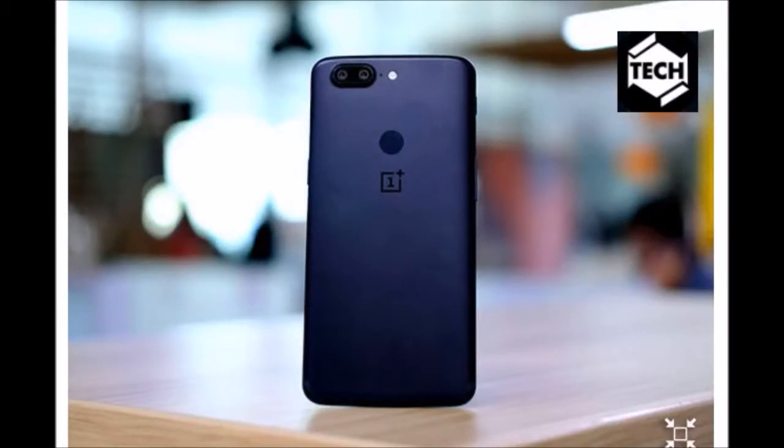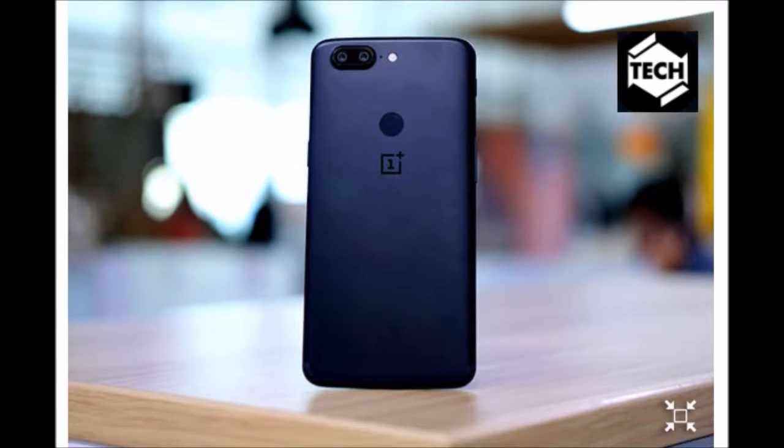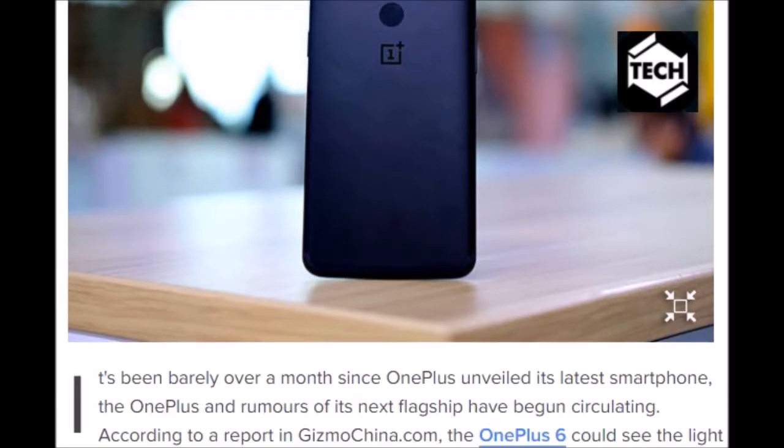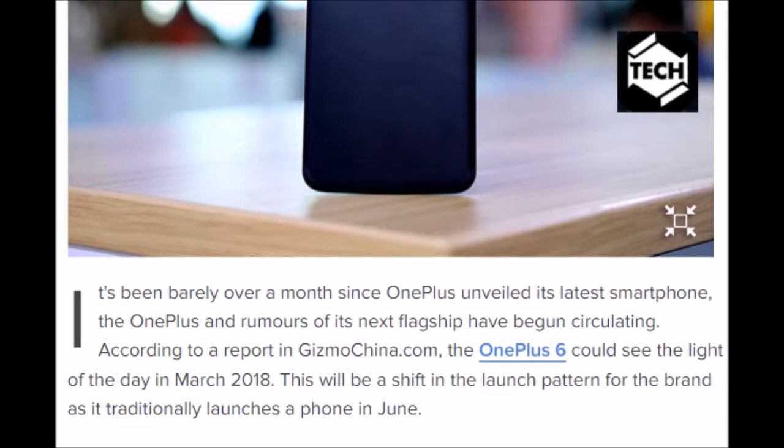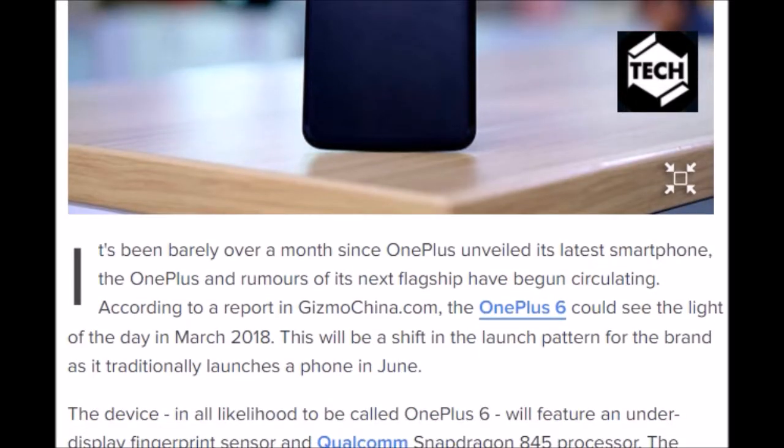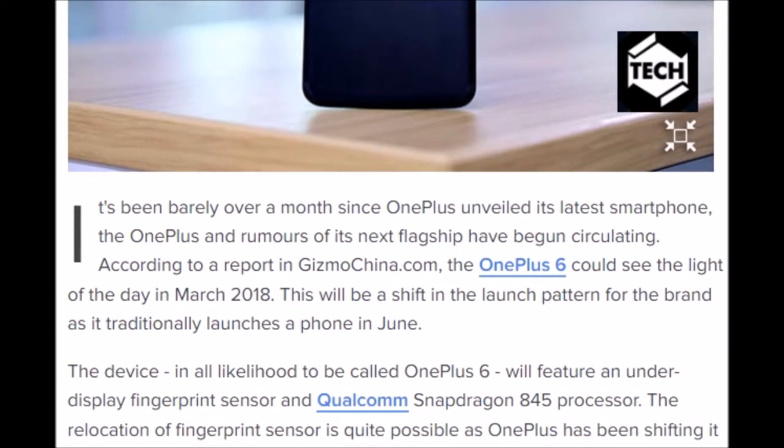It's been barely over a month since OnePlus unveiled its latest smartphone, the OnePlus 5T, and rumors of its next flagship have already begun circulating. According to a report on GizmoChina.com, the OnePlus 6 could see the light of day in March 2018. This will be a shift in the launch pattern for the brand, as it traditionally launches a phone in June.